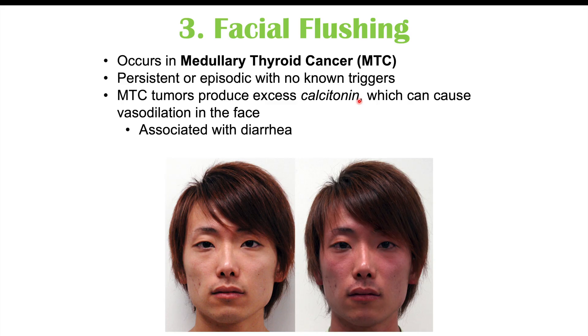Calcitonin can also be associated with diarrhea. High levels of calcitonin lead to vasodilation and flushing, which can occur not just on the face but also on the neck and the chest as well.